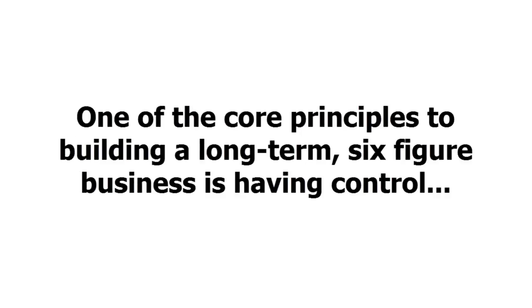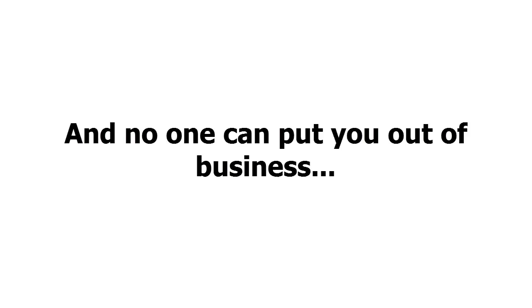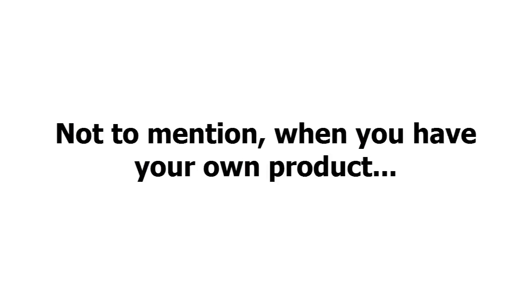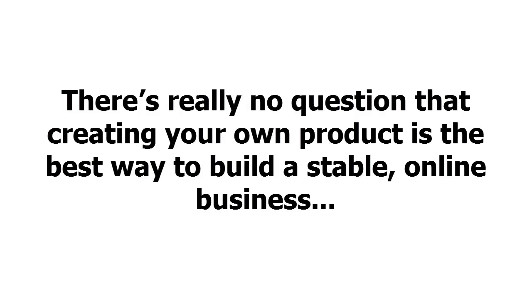One of the core principles to building a long-term six-figure business is having control. When you're selling your own product, you call the shots. You make the rules. And no one can put you out of business. Not to mention, when you have your own product, you can make a lot more money — because you keep 100% of the profits.